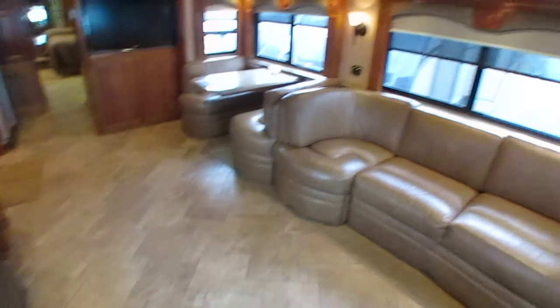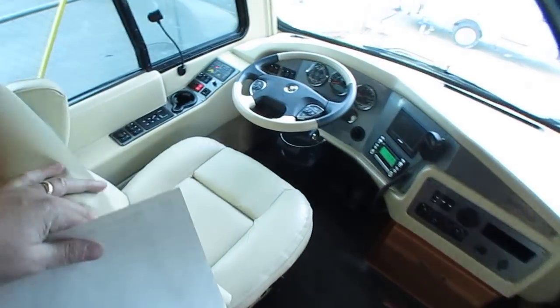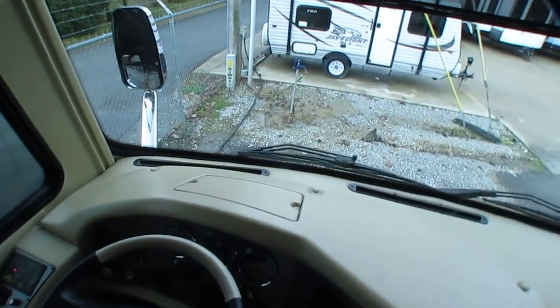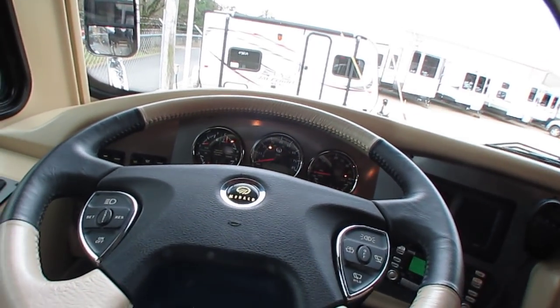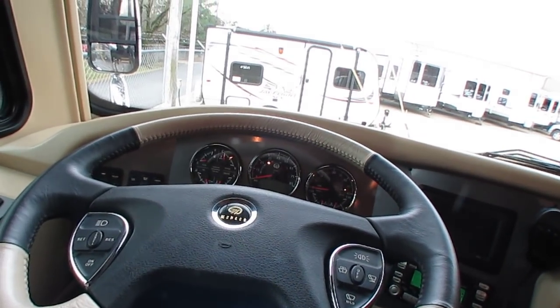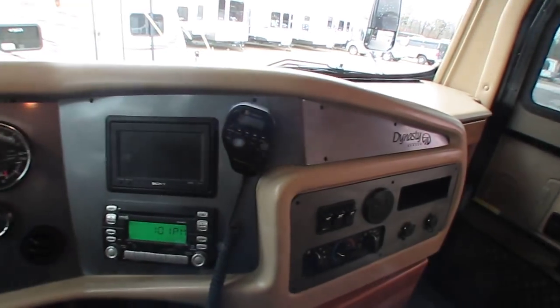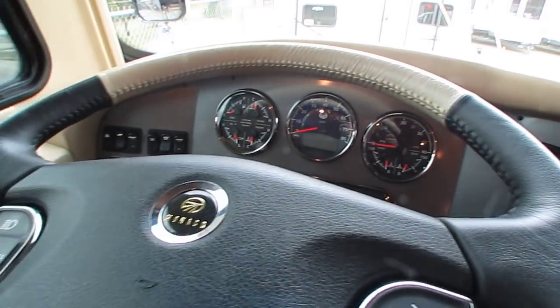Real leather furniture. Marble countertops. Tile floor with radiant heat from the AquaHot system. Up here in the front, the driver's seat is as comfortable as any expensive recliner in your own den. This thing has got every kind of feature you can think of up here — air brakes, air suspension, air leveling, heated power mirrors. 10KW ONAN diesel generator, more than enough power to pull everything on here.